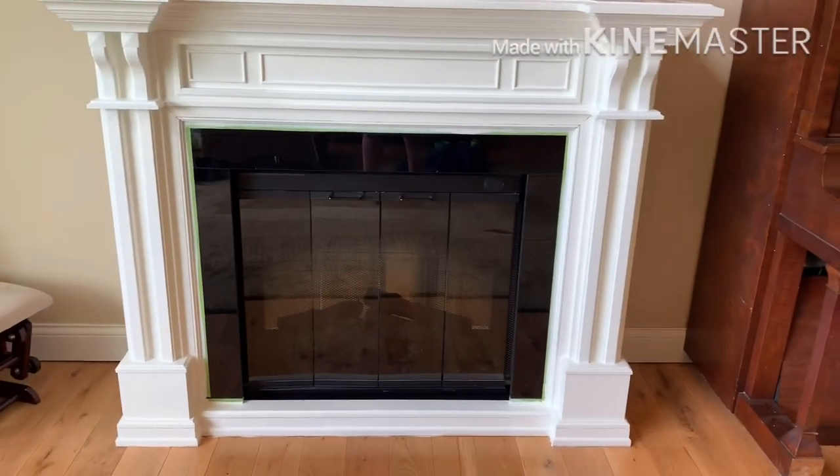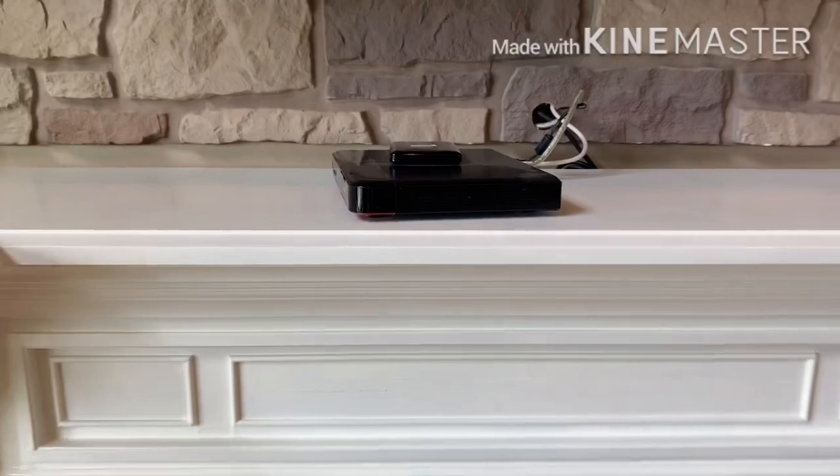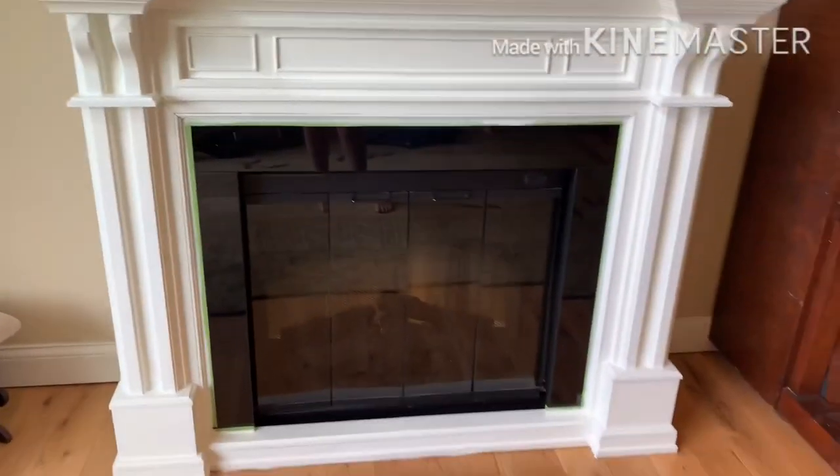Second coat has been put on. I just got to remove the tape and get a second coat underneath that box there, but everything else is done.